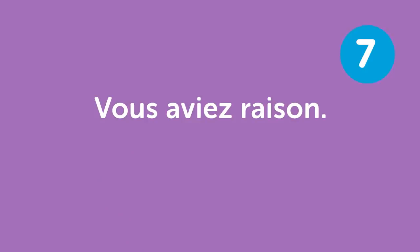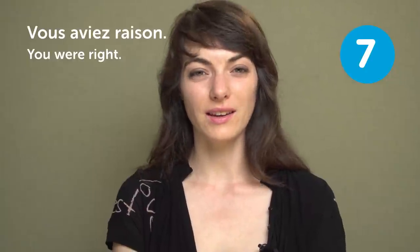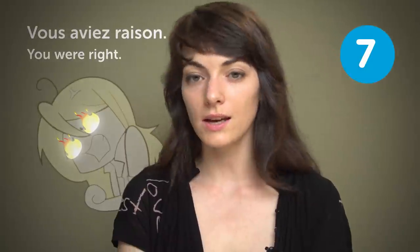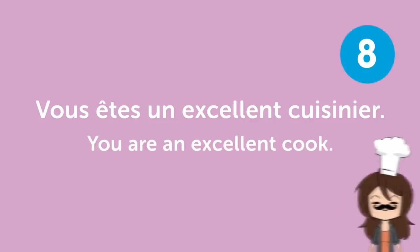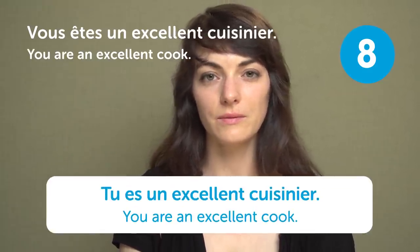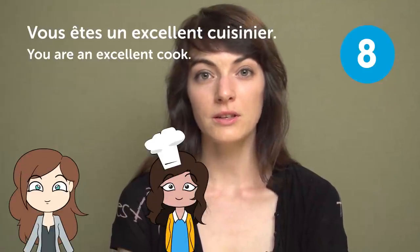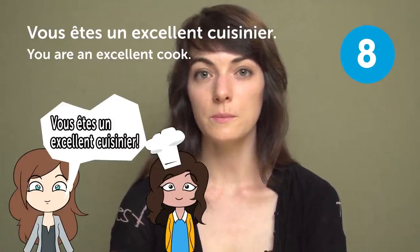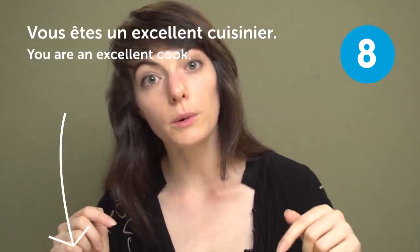« Vous aviez raison » — "You were right". If someone acknowledges that you were right, that's nice. « Vous êtes un excellent cuisinier » — "You're an excellent cook". This is one I often get. Do you get this comment? If so, what did you cook to get it? Leave it in the comments.